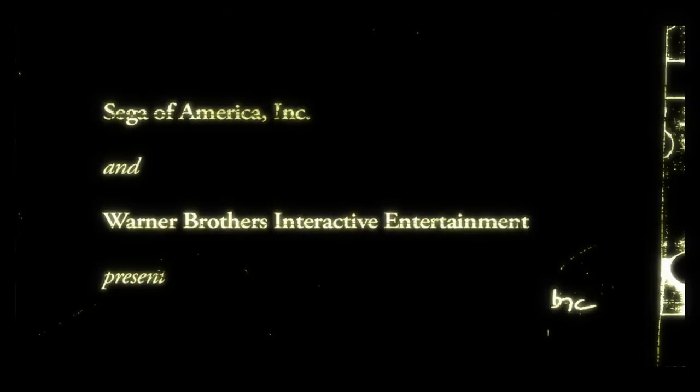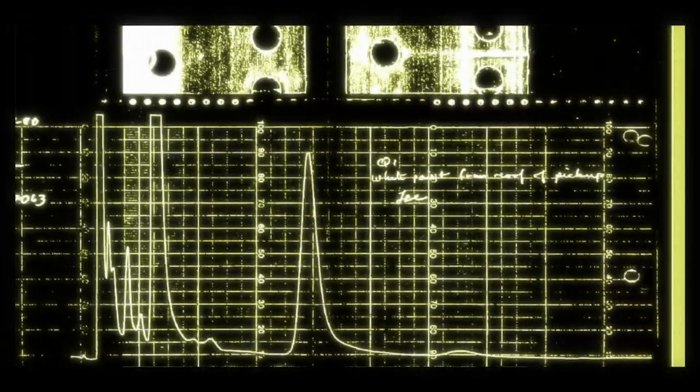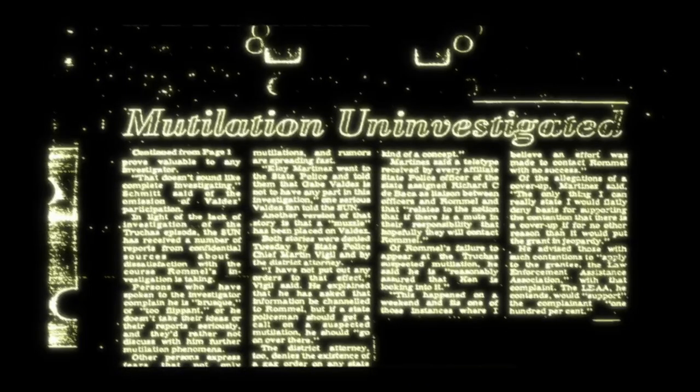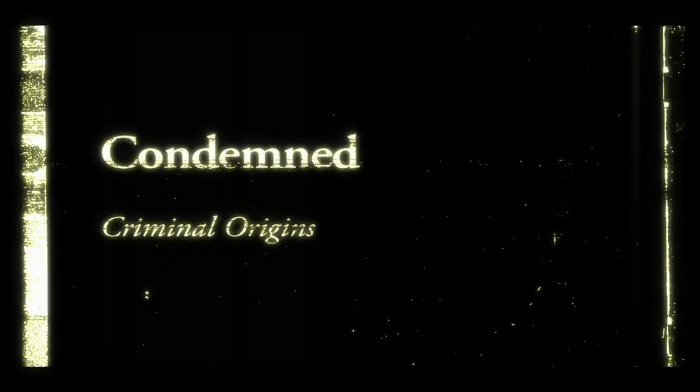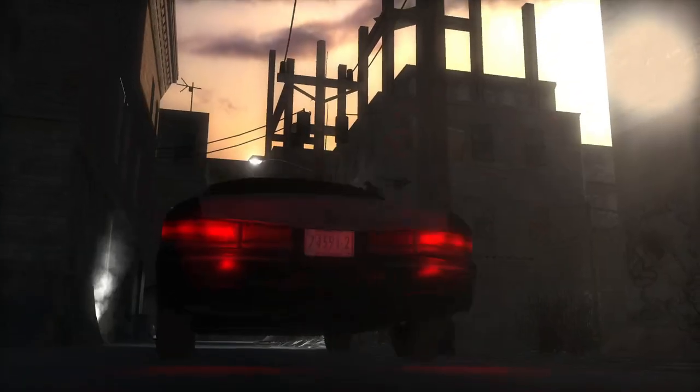19 years ago, Condemned Criminal Origins first hit our screens, delivering a chilling blend of action and horror that left a lasting impression on many gamers, myself included. Today, we're taking a journey back to this classic, revisiting the dark, gritty world of Metro City with fresh eyes and a deeper appreciation for the genre. But why revisit Condemned after nearly two decades? Well, for me, it's a blend of nostalgia and curiosity.